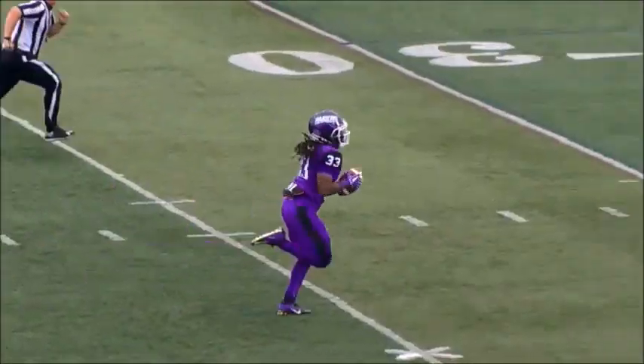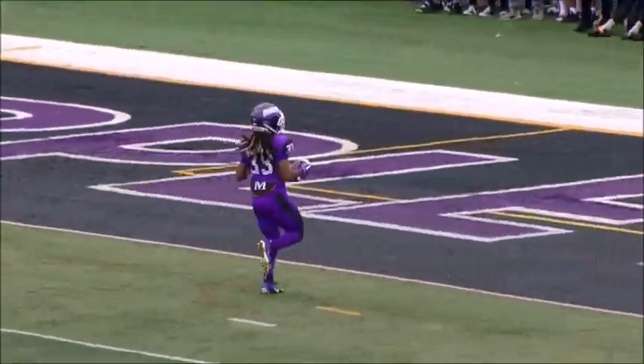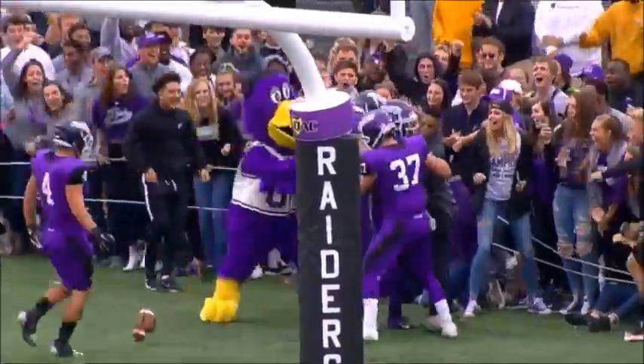He stripped it while he was standing, Joe. Unbelievable. Took it right out of his hands. Scratch everything — Lou Barry, WRMU player of the game. Hands down.